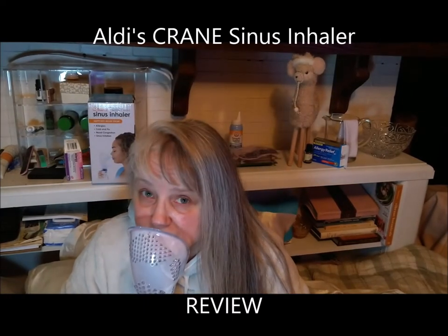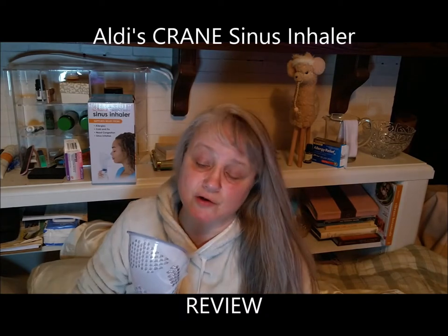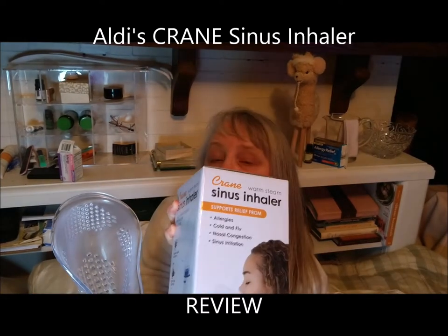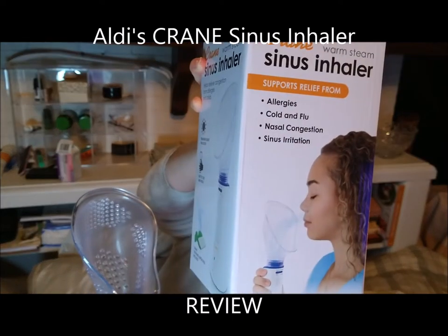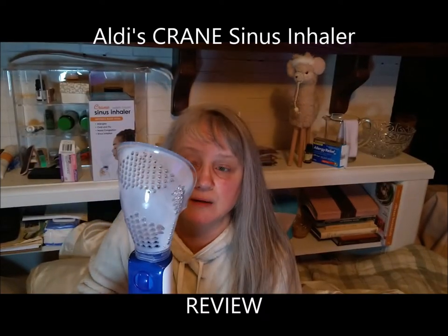Let me know in the comments — do you have a sinus inhaler or vaporizer? If so, how much did you pay for it? I got this at Aldi's for 25 bucks. I was hoping it would work for my allergies and sleep apnea as a dual method, but I'm going to return it. I don't think it's safe, to be honest.